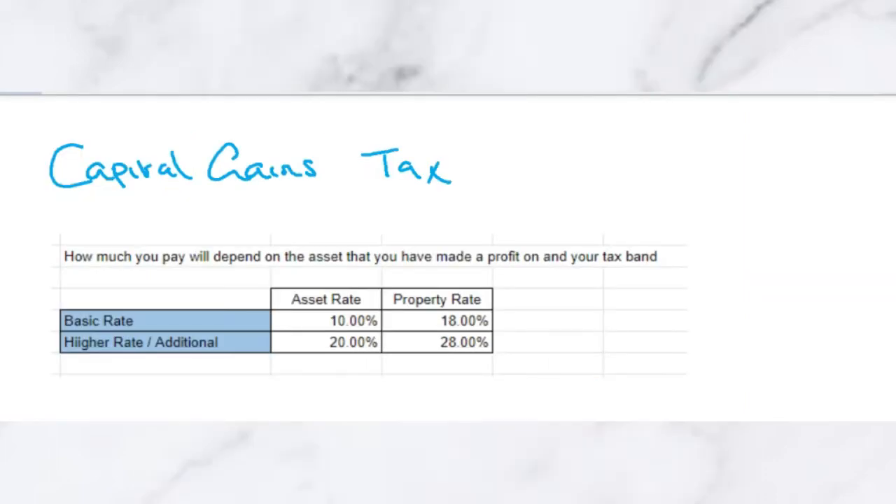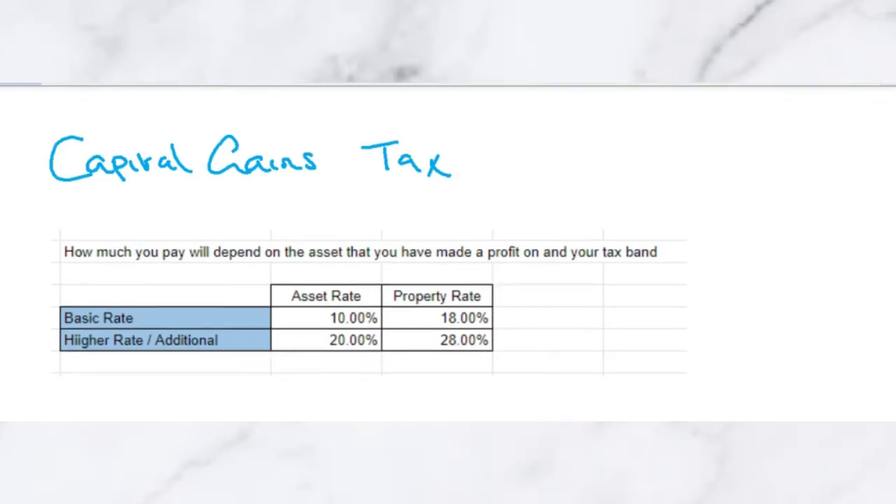There are a few things that determine the amount of tax that you pay when you sell an asset. Firstly, this is your rate of tax — so whether you're a basic rate taxpayer or a higher or additional rate taxpayer. If you make a profit on the sale of an asset and you are a basic rate taxpayer, you will only pay 10% Capital Gains Tax, whereas if you sell a property you will pay 18%. However, if you're a higher rate or additional rate taxpayer, you'll pay 20% on a gain on an asset, or 28% if it's a property gain.